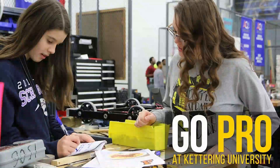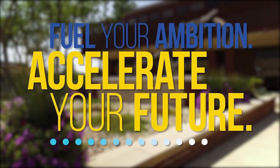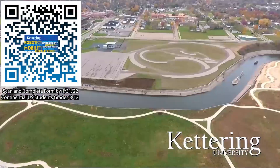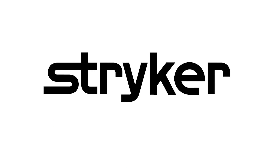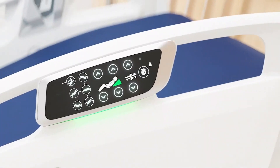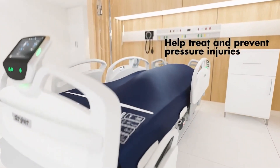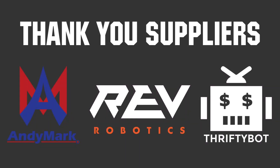Thanks a lot for joining us — we hope you stick around. You can still ask questions in chat. Thanks to Kettering University for their support. Over one-third of Kettering's current students are former robotics team members — go pro at Kettering and get a free t-shirt. Thanks to Stryker Careers as well — FIRST alumni and mentors are making Stryker a top priority for internships and careers. Get started at careers.stryker.com. Thank you to Andy Mark, Rev Robotics, and ThriftyBot for being official suppliers of the Bulldogs Robot in 3 Days.